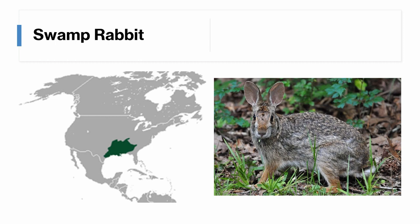The swamp rabbit is found in parts of the southeast, particularly between Texas and Georgia, and from southern Illinois to Louisiana. It's the largest species of rabbit in North America. It's similar to the eastern cottontail, but larger, with larger hind feet and proportionately smaller ears.